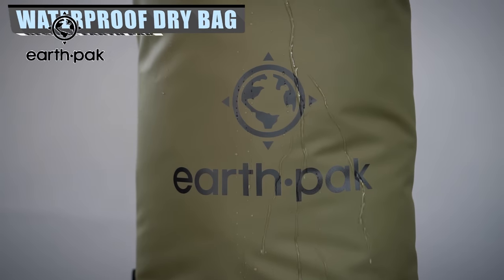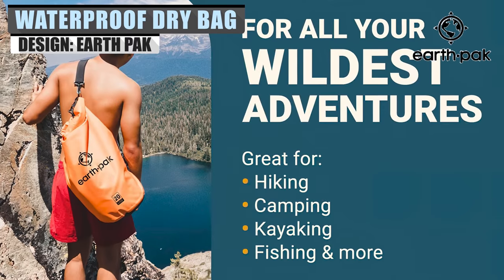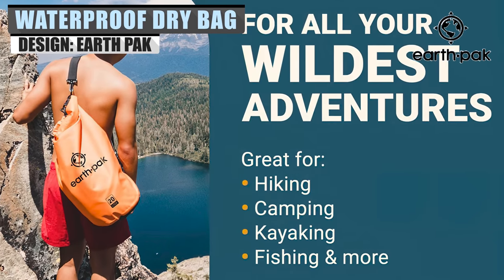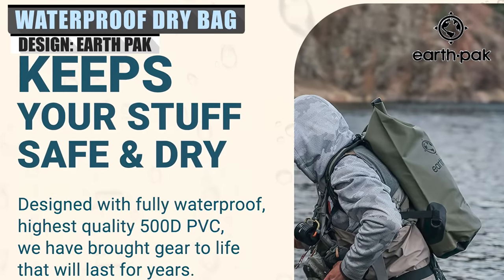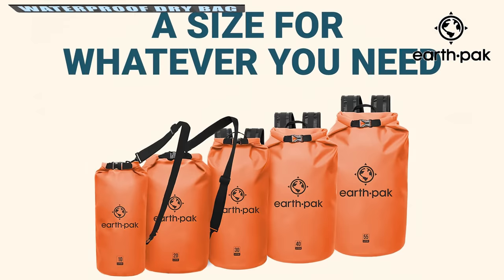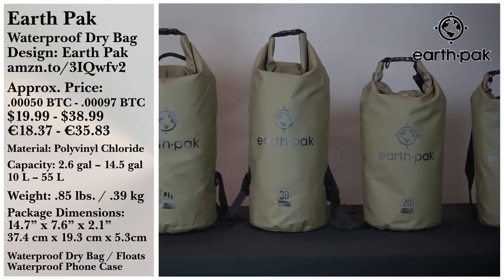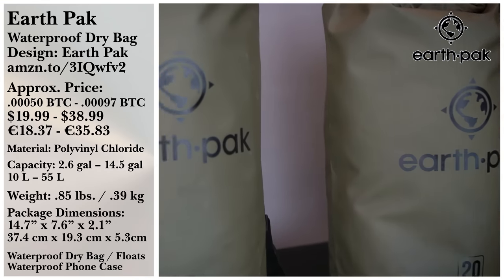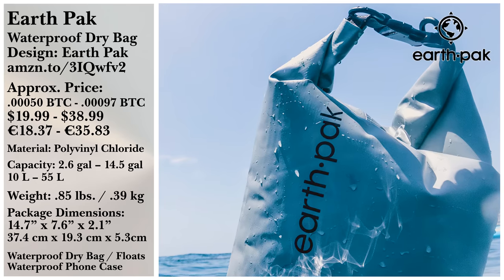If you plan on going out on the river, pond, lake, or even ocean, a dry bag is always a good idea. And EarthPak offers a fine selection, if the 20,000 reviews are to be believed. Made with high-quality 500 PVC, they come in 2.5-gallon, 5-gallon, 7.5-gallon, and 10-gallon bags that can help keep your phone and equipment safe from moisture.